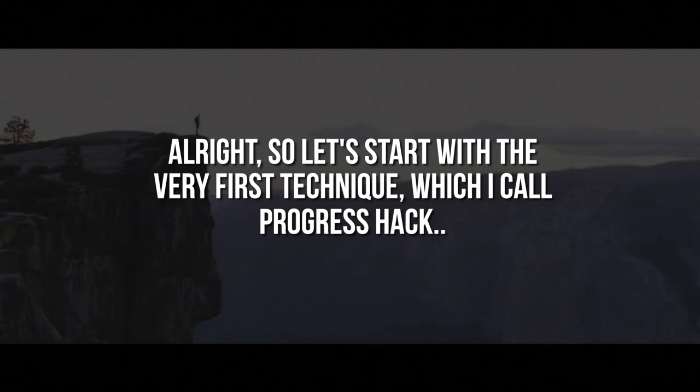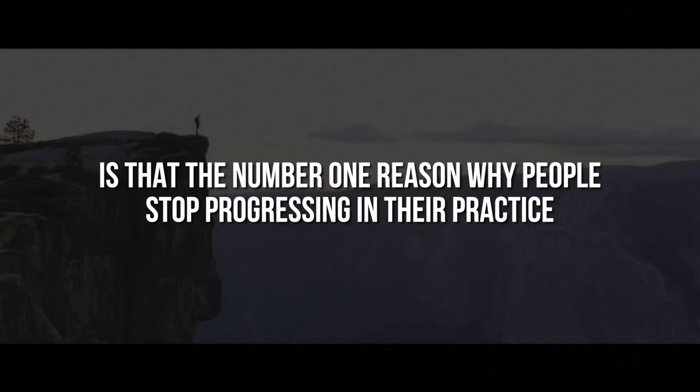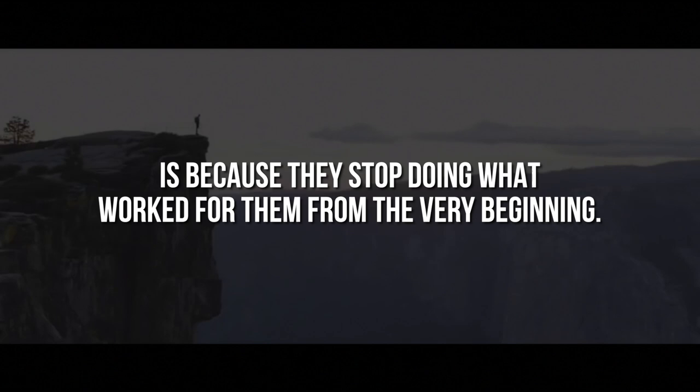Let's start with the very first technique which I call the progress hack. The one thing I realized early on is that the number one reason why people stop progressing in their practice is because they stopped doing what worked for them from the very beginning.